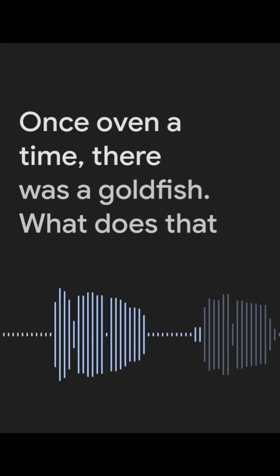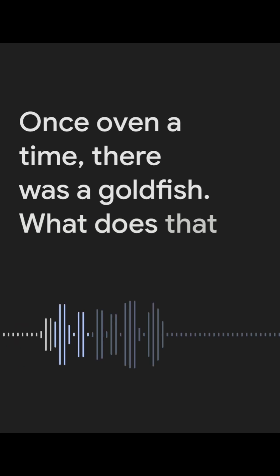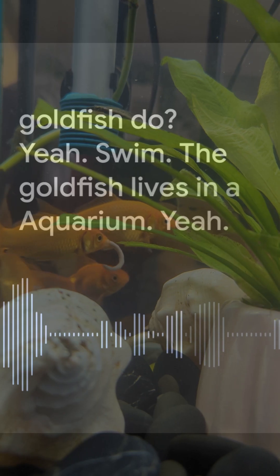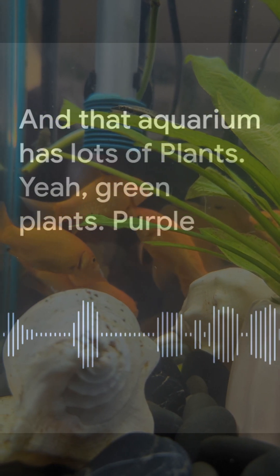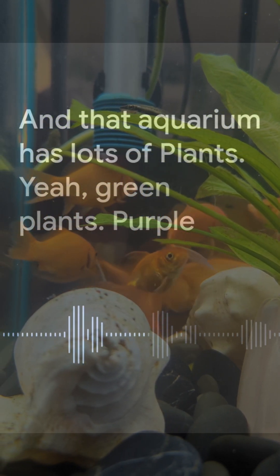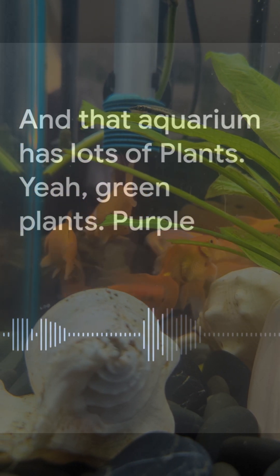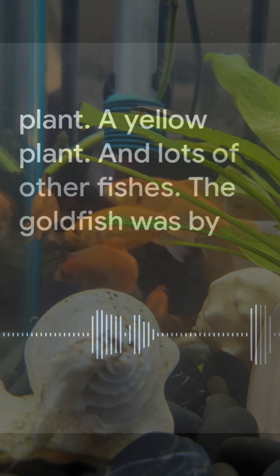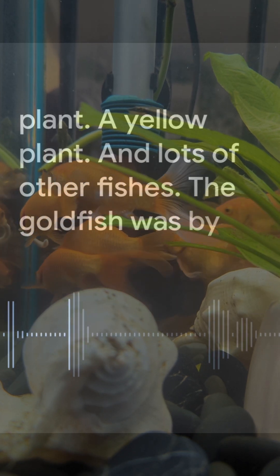Once upon a time there was a goldfish. The goldfish lives in an aquarium, and that aquarium has lots of plants — green plants, purple plants, a yellow plant — and lots of other fishes.